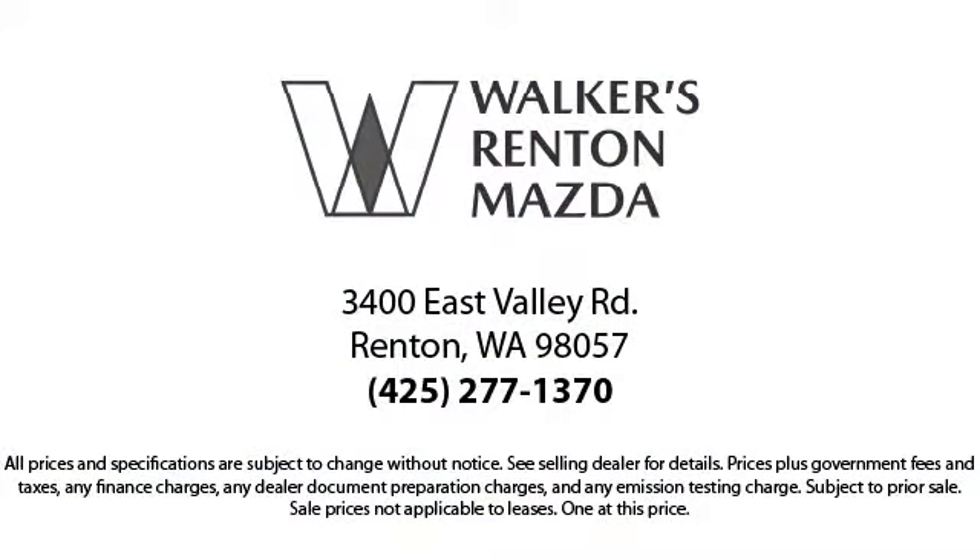Come in today and allow us to demonstrate our commitment to excellence. Walker's Renton Mazda — real value, real people, real simple.